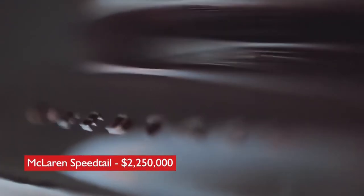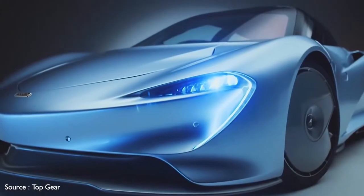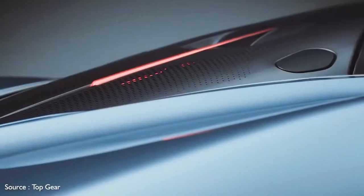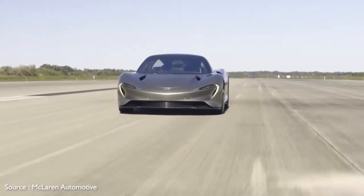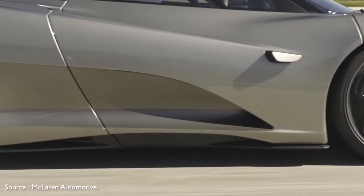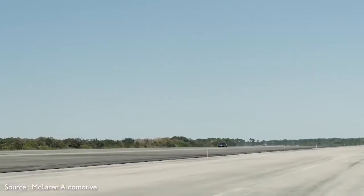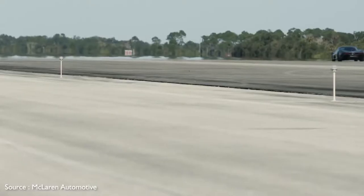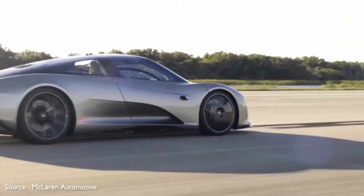Number 10: McLaren Speedtail, $2,250,000. The Speedtail is the successor to the famed McLaren F1 in the automaker's appropriately named Ultimate Series. Its focus is on speed, and while details are slim, the futuristic-looking hypercar is set to deliver the goods with 1,036 horsepower coming from a hybrid powertrain. Top speed is expected to be in excess of 250 mph.